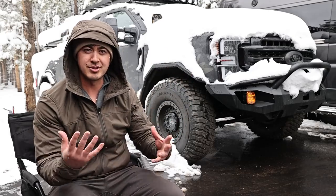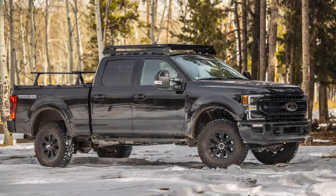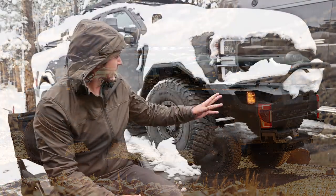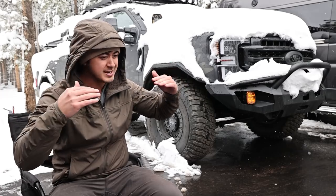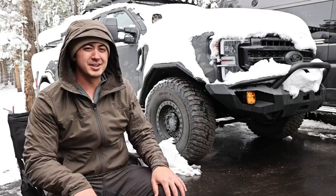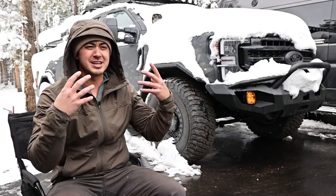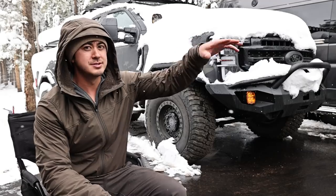The truck has changed a lot over the last month. It went from a relatively stock Ford Tremor to what you see now under all this snow. I have a bunch of partners and sponsors that have helped transform it into what it is today. It's not quite done — I'm adding a couple things to figure out the final weight, how that's going to sit on the suspension, and then I'll adjust accordingly, whether that's lift spacers or a full new suspension system.